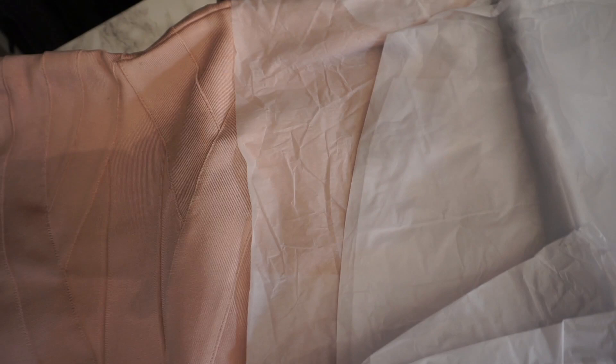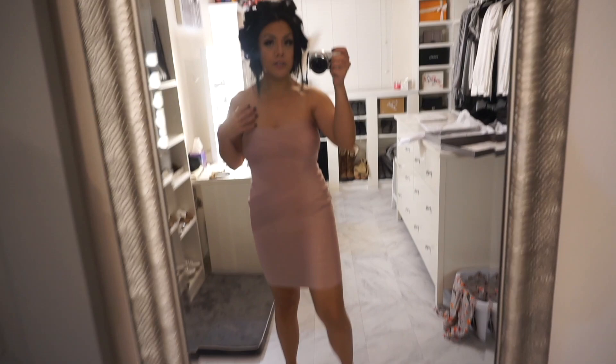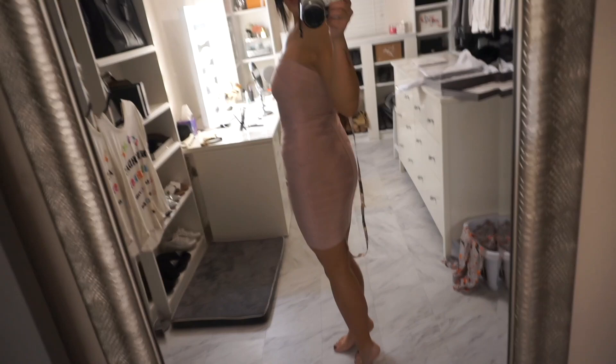It's that bandage kind of dress, like Hervé Leger style. I was able to zip it up all by myself in the back. I like the color — I think this is very glam. I would love to wear this for my birthday. The armpit fat is regular; it doesn't create any issues, and I like the shape of this dress. Yeah, I think this is what I'll wear for my birthday.